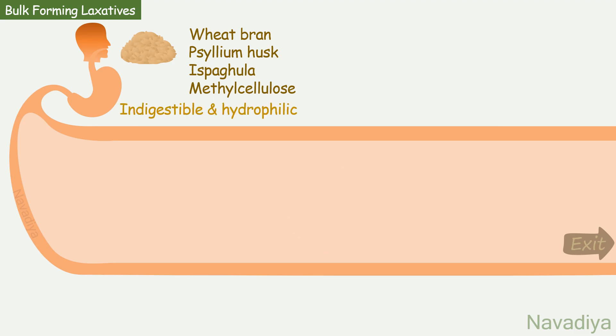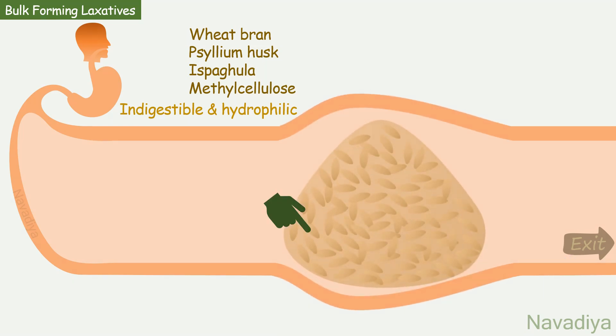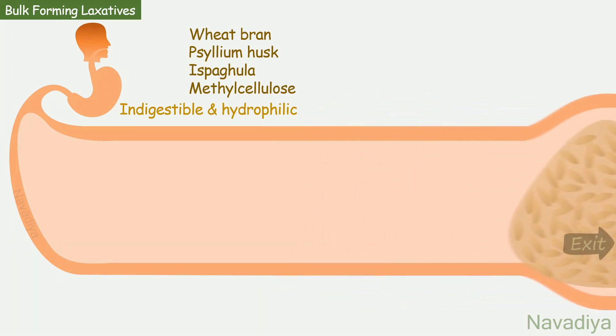They are basically indigestible hydrophilic colloids. They are given orally. In the intestine, they absorb water, swell, and form a gel-like mass. This distends the colon, which increases the peristaltic activity.